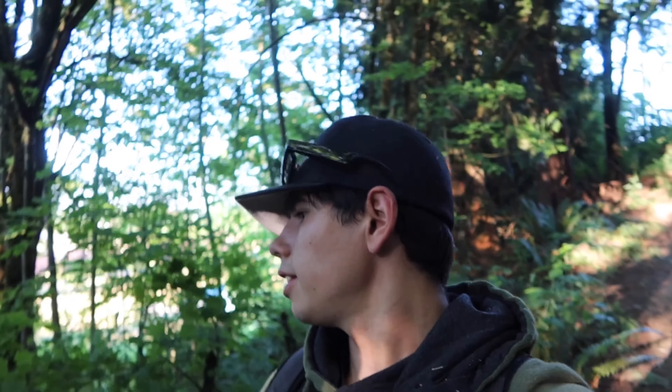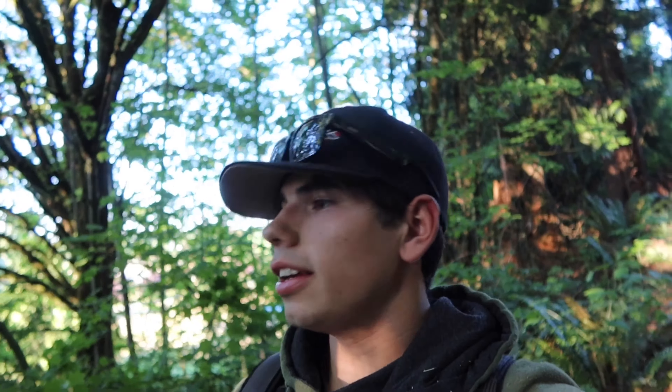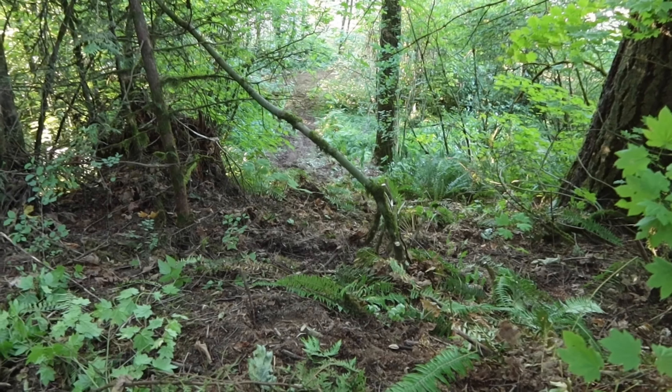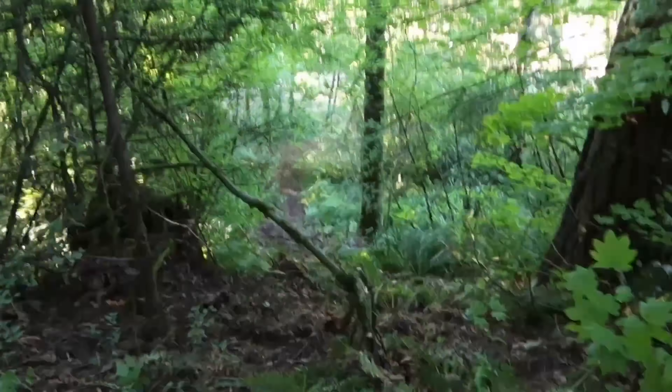We've been working on this stuff all day. Made some serious progress - got a couple trails in, ripped out some trees. Yeah, it's going good. But this hill climb is, like, I don't even think a pit bike can make it up this. This is a legit hill climb. This is a big bike climb.